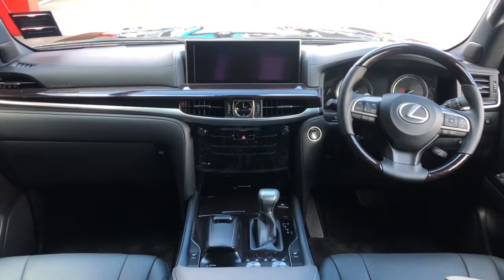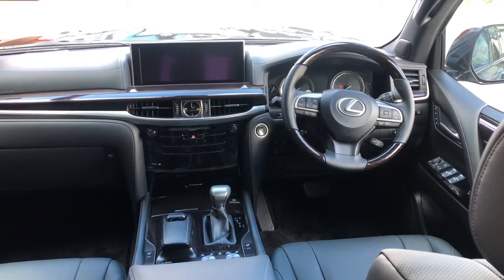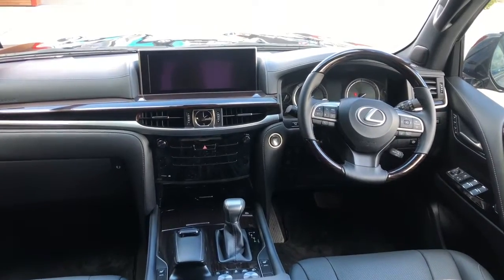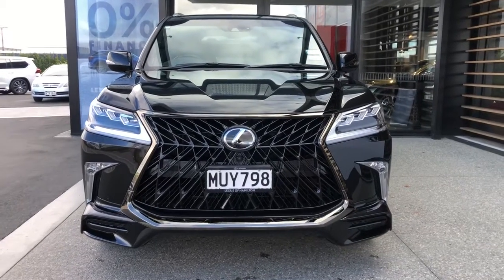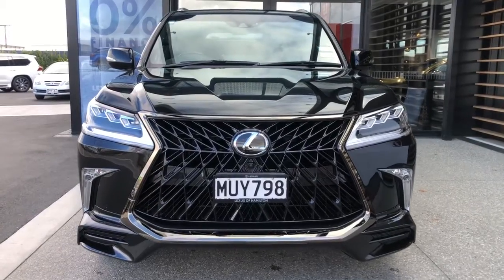Fantastic car, very well appointed. For someone who wants something robust yet luxurious, this is the car to get. Nicely appointed — there is that front elevation again with a very exoskeletal design, the signature Lexus look.